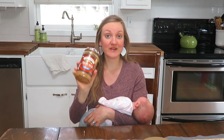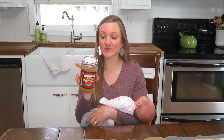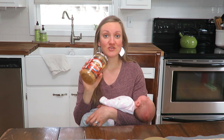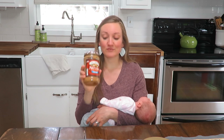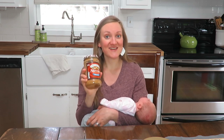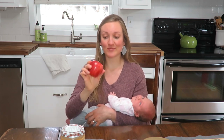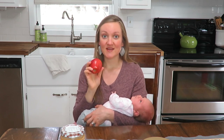I love the Smucker's natural creamy peanut butter — this tastes like real peanuts with just a little bit of salt. I am not a huge fan of some of the other ones that have oils in them, but this stuff is delicious. I really enjoy having peanut butter on my banana every morning.